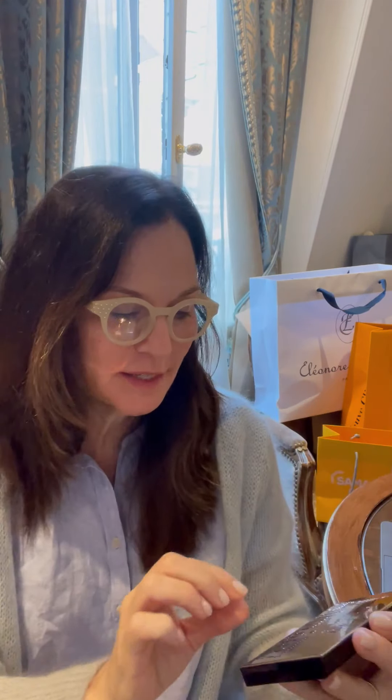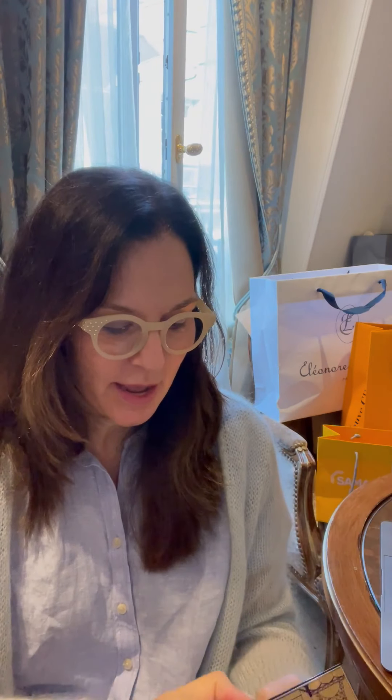One of the first Parisian makeup brands I was ever introduced to is By Terry. This particular makeup is an eyeshadow palette called Paris by Day — each palette is stamped with little iconic Paris landmarks. They also had Paris by Night, and I actually bought both. Every morning when I put my eyeshadow on, I'm going to remember being here in Paris with my By Terry makeup.